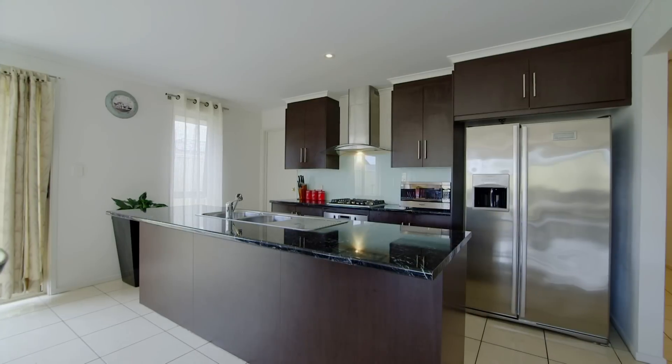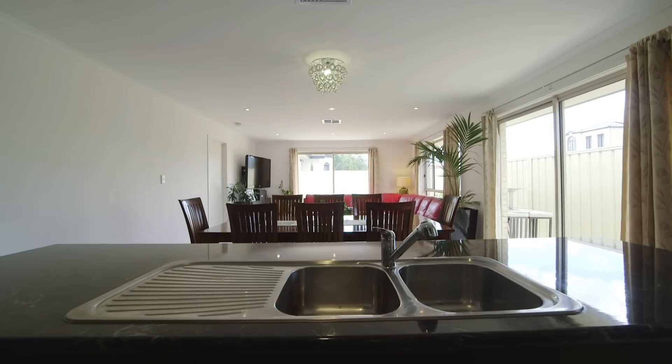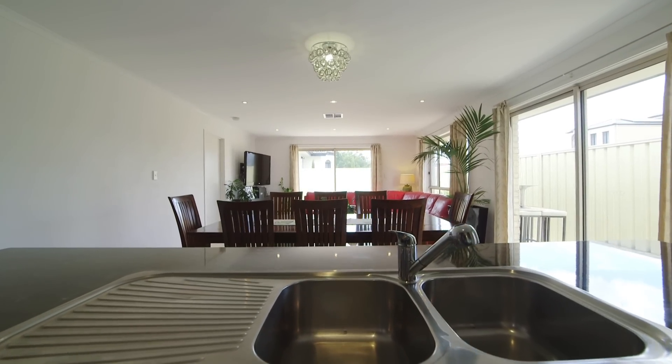A lovely kitchen with dishwasher, stainless steel appliances, and plenty of bench space, which overlooks the open living and dining area.